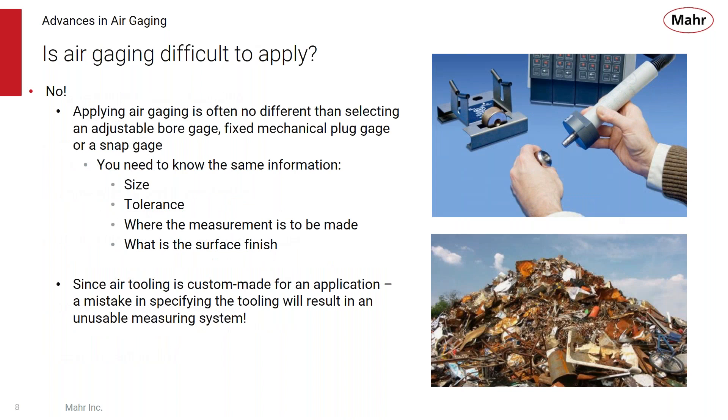Is air gauging difficult to apply? No. It's no different than any other gauging tool — a snap gauge, an adjustable bore gauge, a plug gauge. You still need to know the same information: the size being measured, the size tolerance, and where the measurement is going to be made. For air, it's also good to know what the surface finish is. Because air tooling is custom made for the application, it's critical to ensure the size and tolerances are correct, since the tooling is made to those specifications. If you don't get that right, the tool becomes a paperweight.